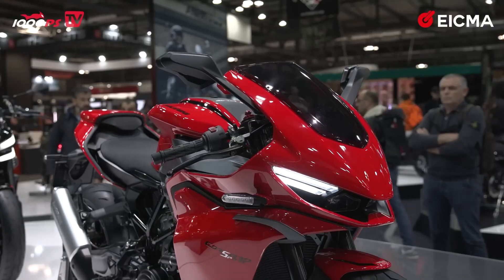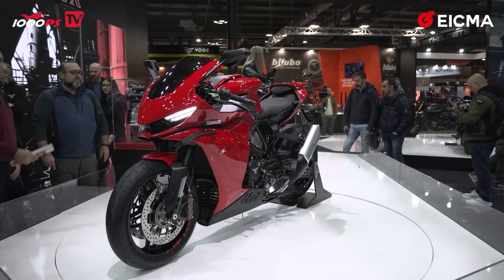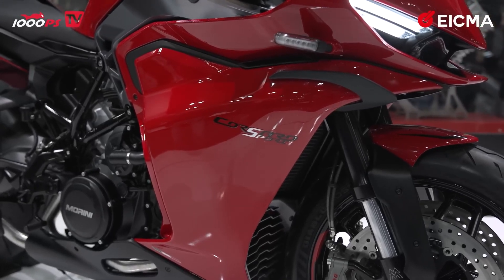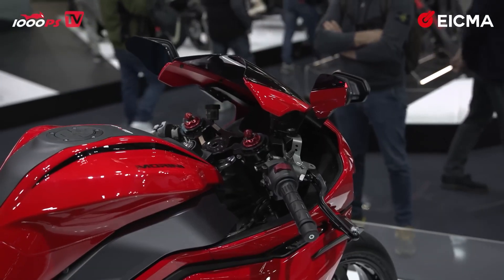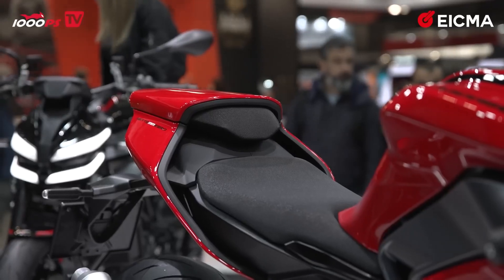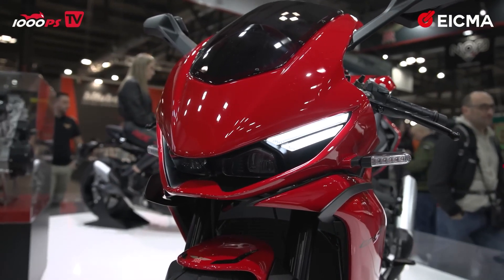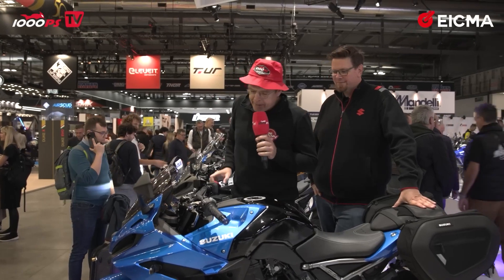Moto Morini — with a new project for 2025. The Corsaro was a naked bike, but this is the Corsaro Sport, planned for 2025. This bike has a 750cc V-twin with 96 horsepower and a beautiful exhaust system. The headlights are very good looking in my opinion. From the design of the tank I can see the riding position will be very comfortable, as well as the knee angle and position. Sadly, we don't yet know the price of the bike.